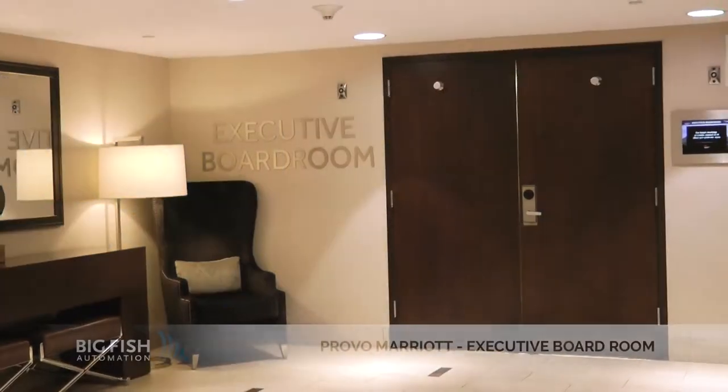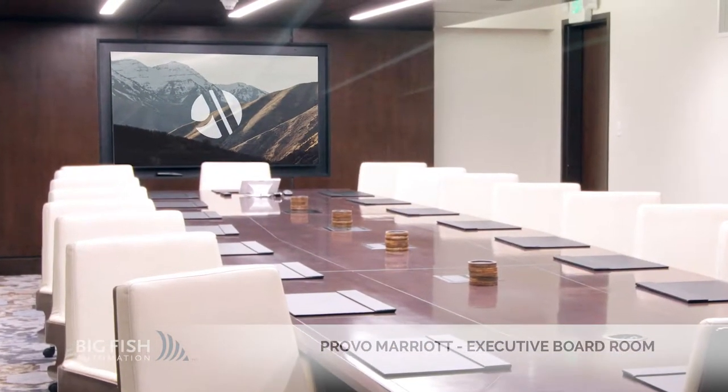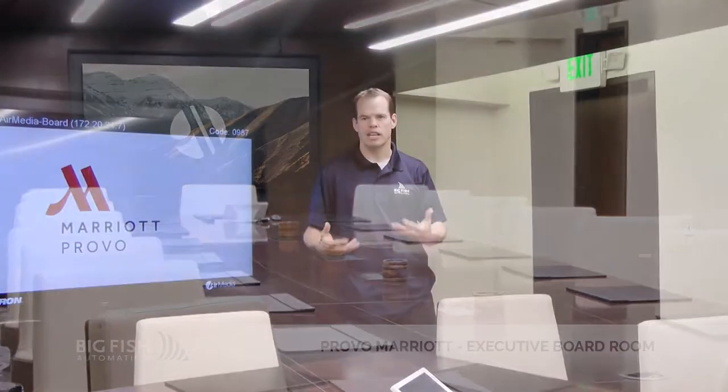Hi, I'm David with Big Fish Automation. I'm standing in the executive boardroom of the Provo Marriott. We put technology in this room to make presentation easy, efficient, and professional.